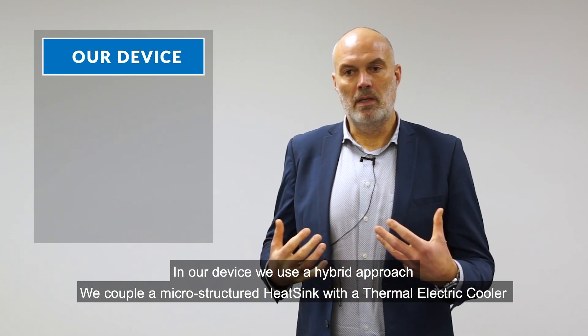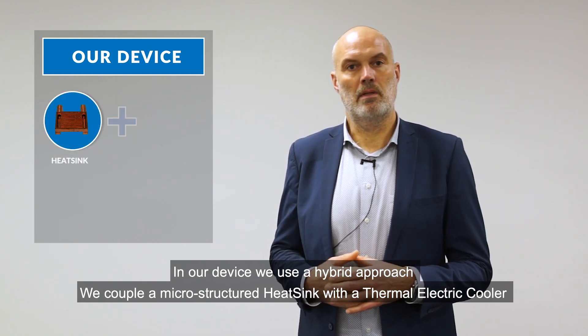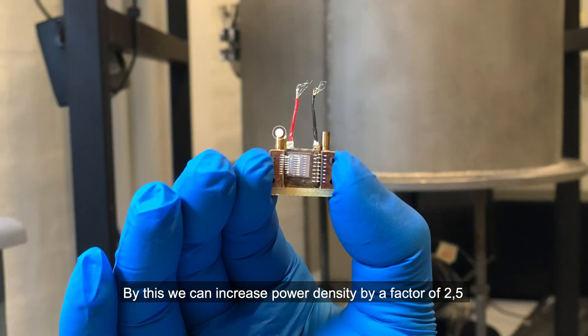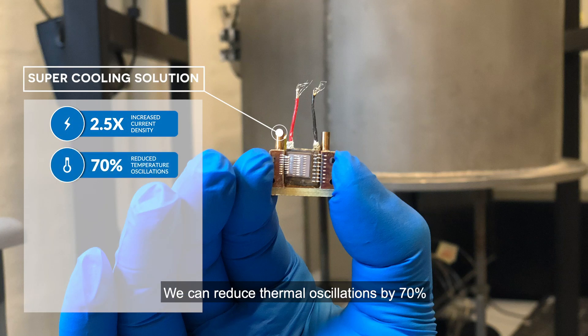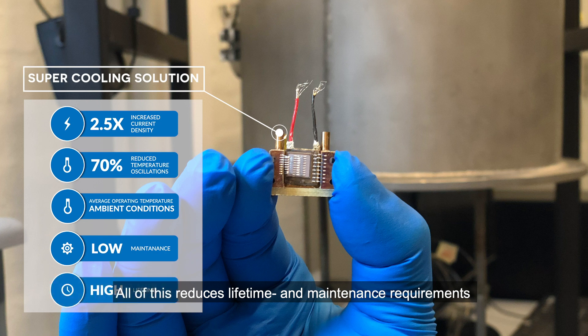In our device, we use a hybrid approach. We couple a microstructured heatsink with a thermoelectric cooler, and we couple those directly to the semiconductor chip. By this, we can increase power density by a factor of two and a half, we can reduce thermal oscillations by 70%, and we can bring the average operating temperature of the power module down to ambient or near ambient conditions. All of this reduces lifetime and maintenance requirements.